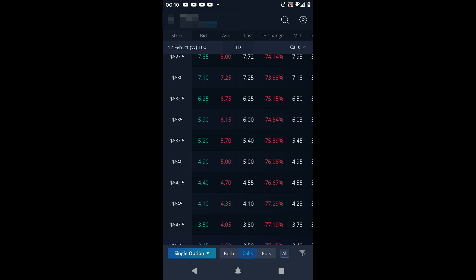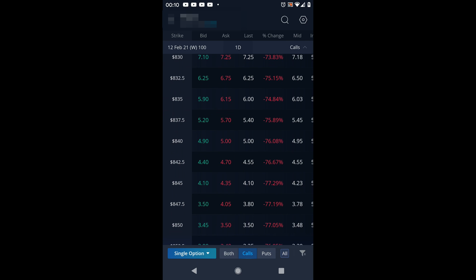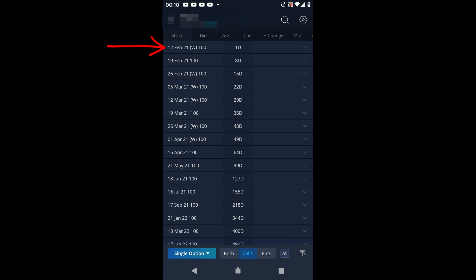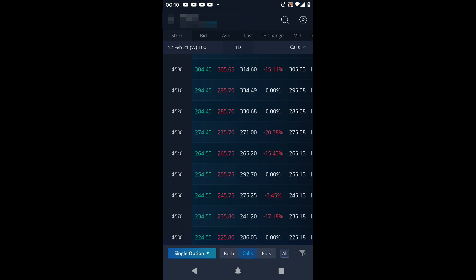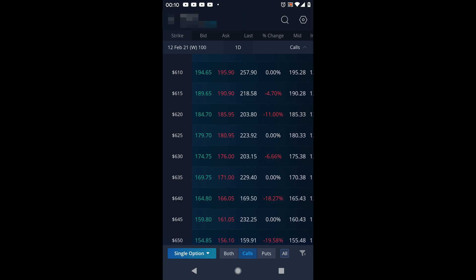With the covered call, you want to select a good strike price — it depends on whether you want the shares taken away or just want to collect extra premium and keep the shares. Up here you can also select the expiration date: February 12th, February 19th, and so on. The further out you go, the more premium you'll collect, but it also takes longer to expire. The goal is for the contract to expire worthless so you just keep the premium.